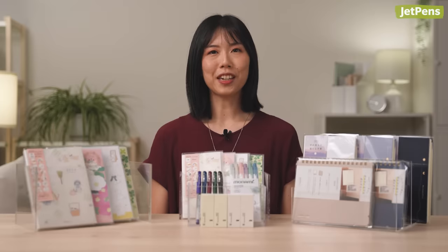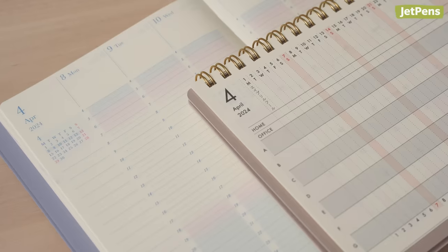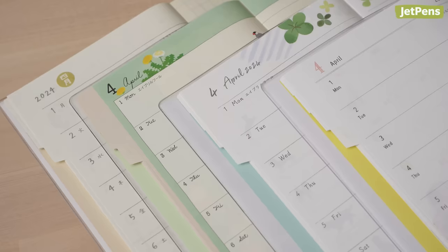Diaries with MD paper: most Midori Diaries feature fountain pen-friendly cream MD paper. A few of the pocket diaries use white MD paper, and we'll point those out to you later.